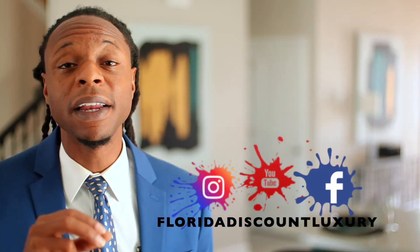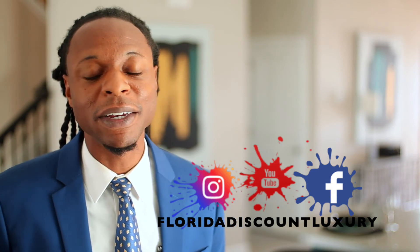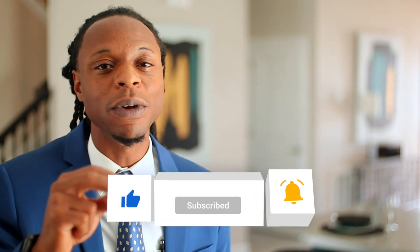If you're considering selling your house to a family member and want a smooth transaction with no stress, my contact information is below. If you got any value out of this video, please like, share, comment, and we'll see you in the next one.